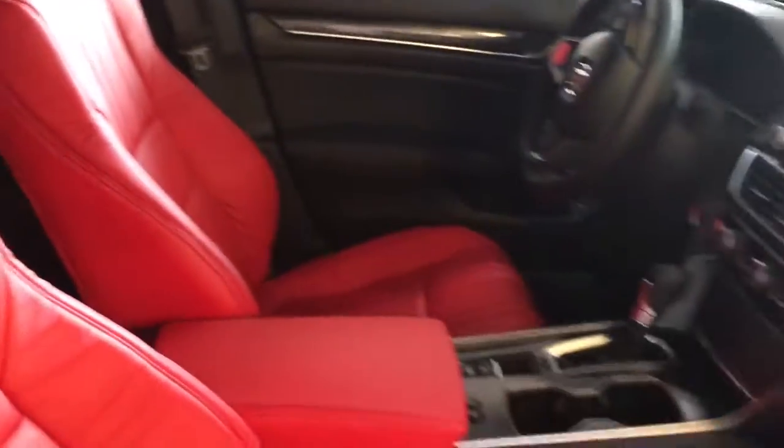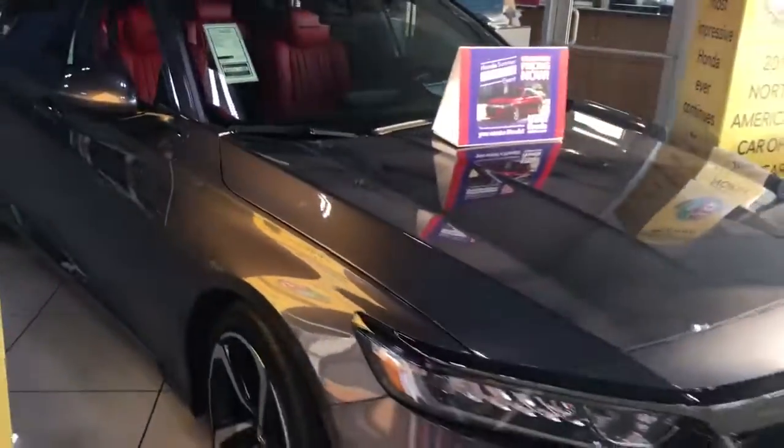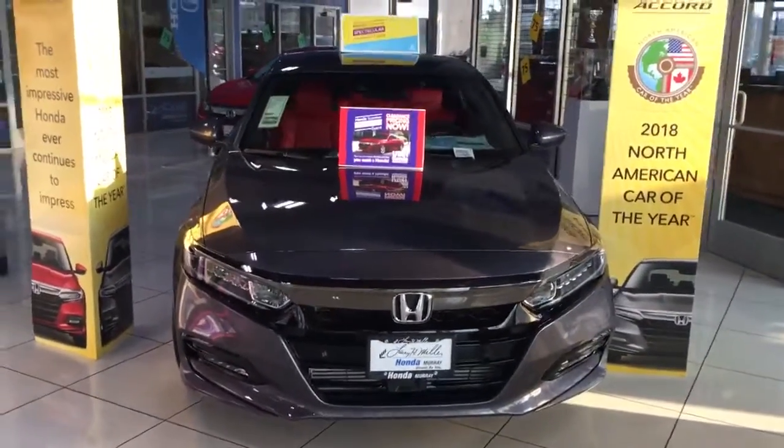The most impressive Honda ever is a 2018 fully redesigned Honda Accord. Folks, this is the North American Car of the Year.